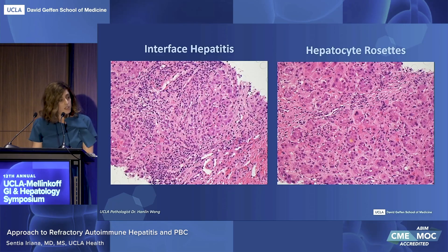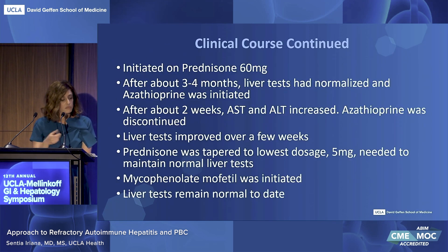The constellation of clinical presentation, serologies, pathology, and exclusion of other causes made autoimmune hepatitis plus or minus PBC, in the context of serology, very likely. The patient was started on prednisone 60 with close monitoring of liver tests as an outpatient, and given the positive AMA, was started on ursodiol given very low risk, although there's also the possibility to have started that later as well.